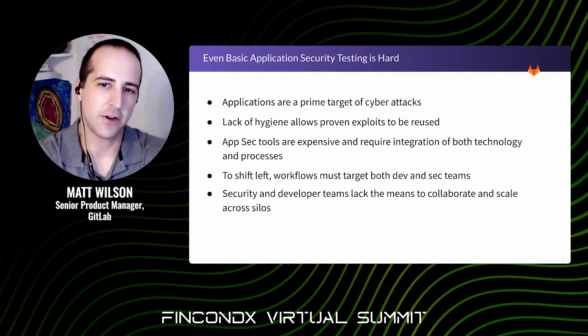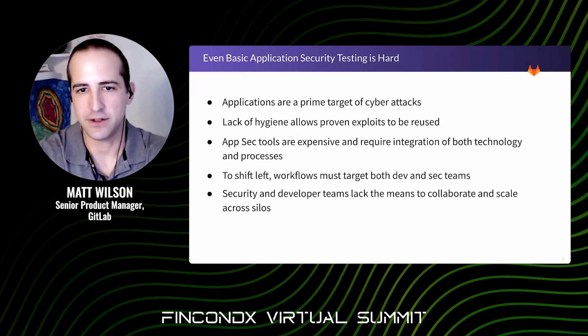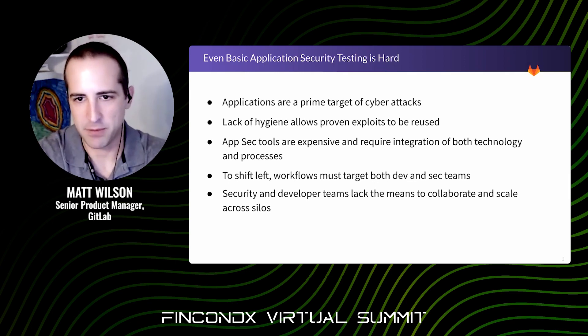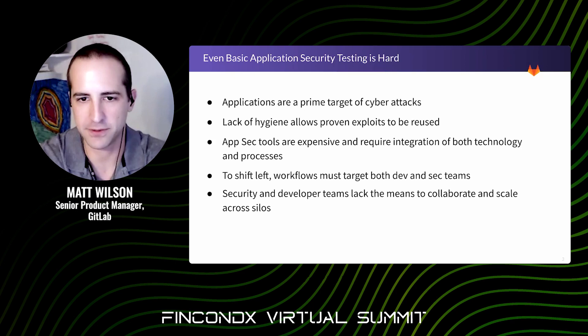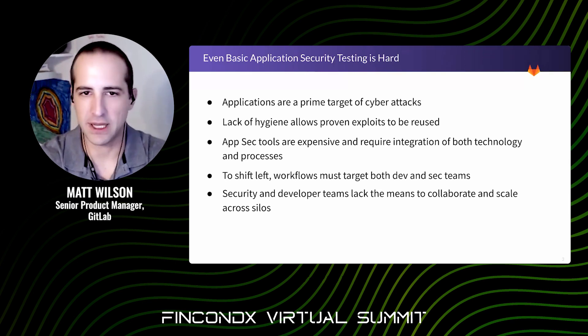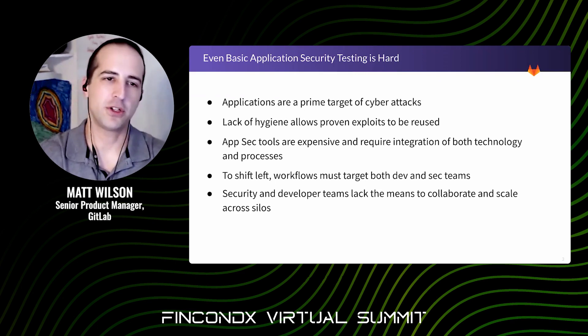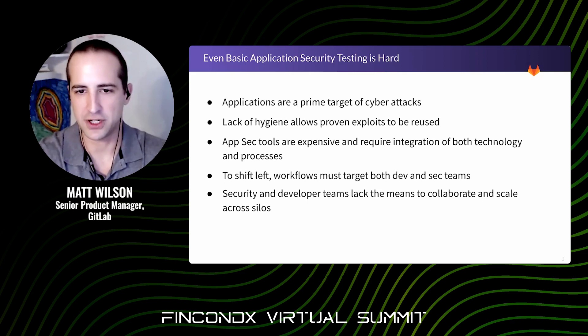From an attacker's perspective, it's far easier to recycle a successful exploit over and over again than to create a new one. There's also the application constellation challenge. Adequately covering your application's attack surface typically requires multiple expensive tools with varying levels of integration capabilities. Picking best-of-breed tools and stitching them together is a common yet costly and cumbersome approach that does not typically meet the workflow needs of a modern engineering organization.